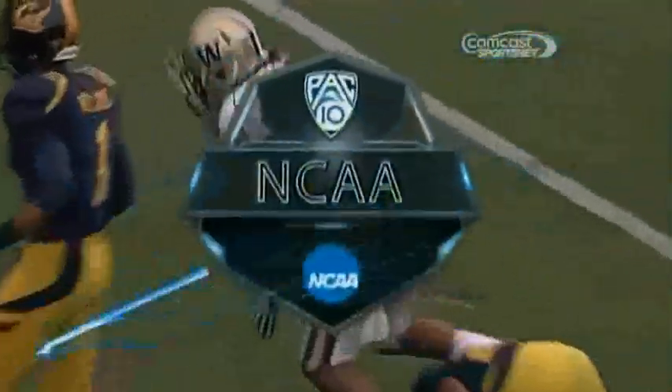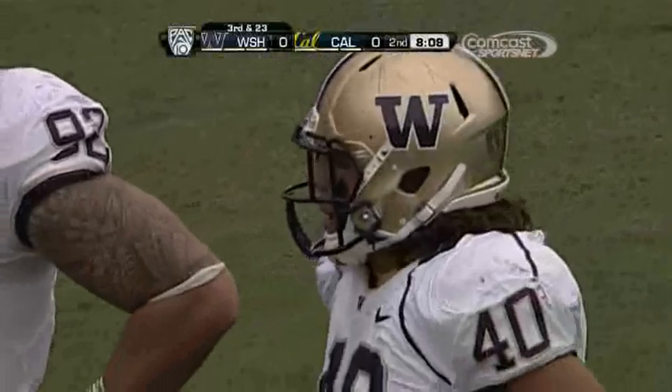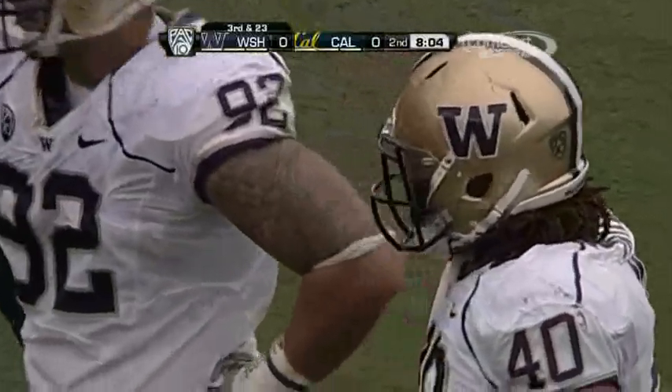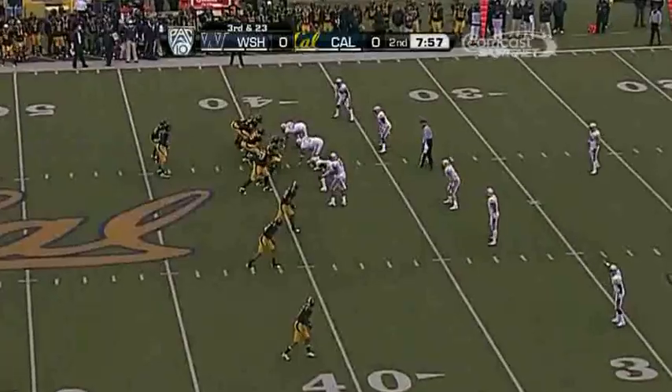They did a nice job scouting the Cal screen game. You saw Mason Foster bump out over Sefele, and as soon as he saw his key he attacked it. He's one of the best open-field tacklers you'll find in the country, leading the Pac-10 in tackles — a surefire guy on Sundays. We're talking top two to three rounds right now if you talk to NFL scouts.